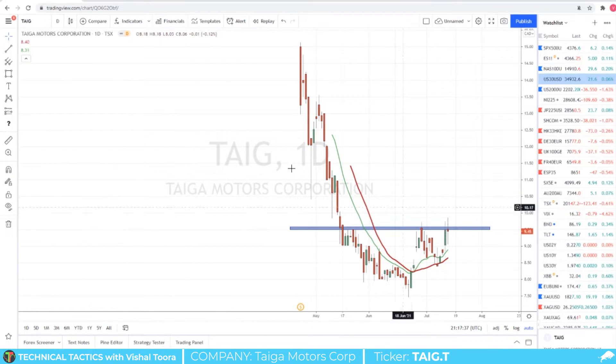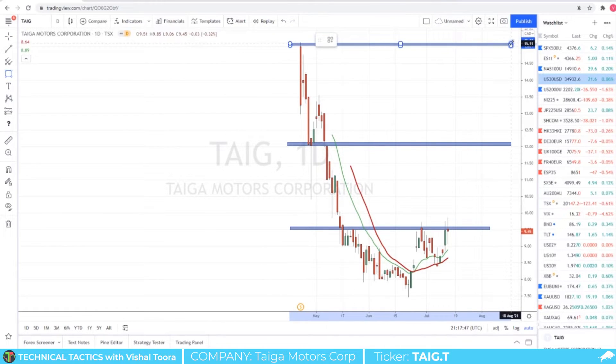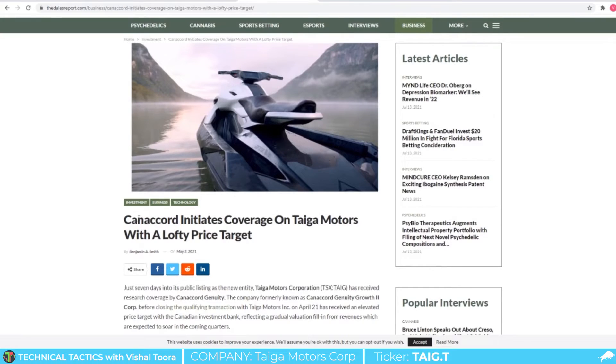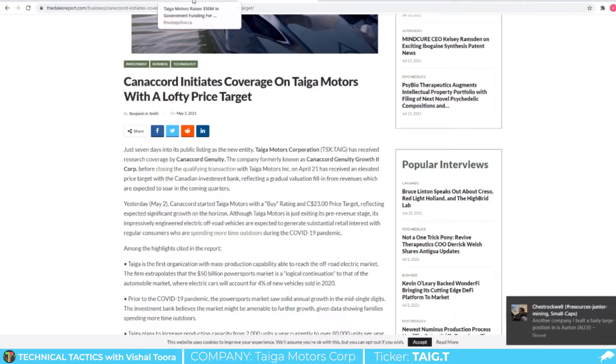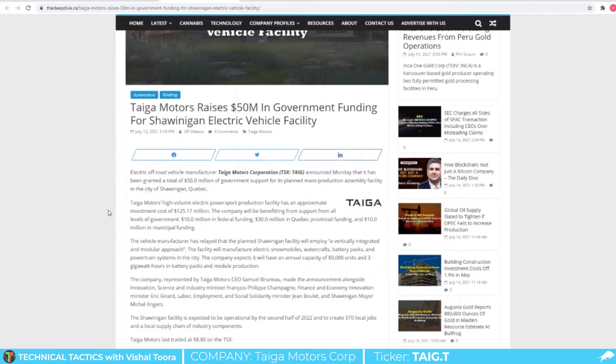I think if that breakout happens, we can take targets at around $12 as a first resistance level and then going forward the IPO highs there around $15. But if you want to hold longer term, Canaccord's target is actually $23 per share.